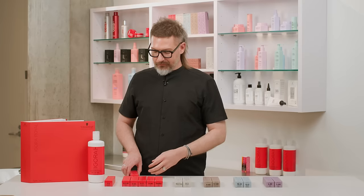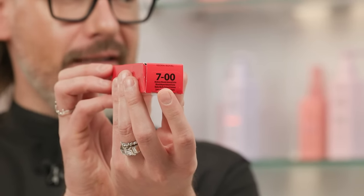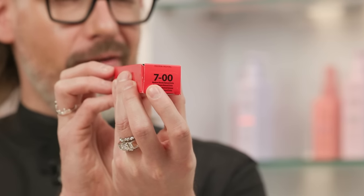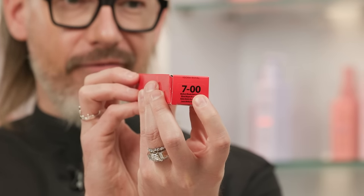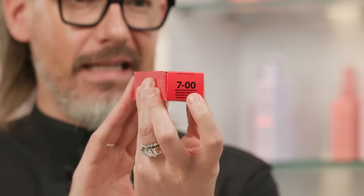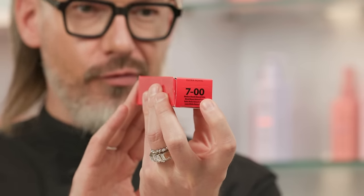On occasion, you'll see shades with two numbers after the dash. The first number is the primary tone direction and the second is the secondary tone direction. For example, a 7-00: the seven comes before the dash — level seven. We already know 7-0 is a level seven neutral. But with two zeros after the dash, this is a level seven extra neutral tube of hair color.